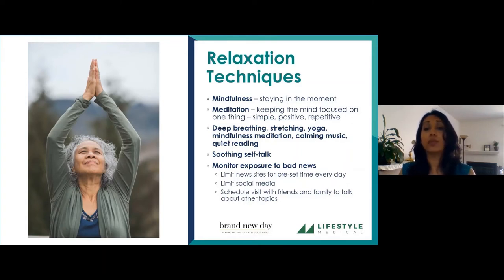Yoga is one of the big things to help you relax, along with calming music, quiet reading, and self-talk. Bad news is one of the big challenges right now because it's everywhere, and exposing yourself to bad news is going to activate that sympathetic nervous system.